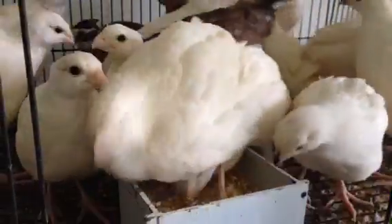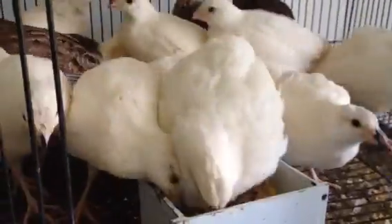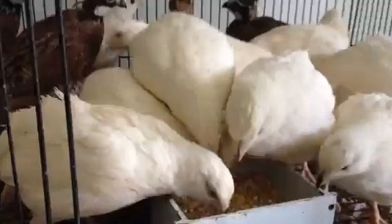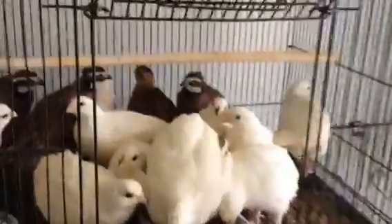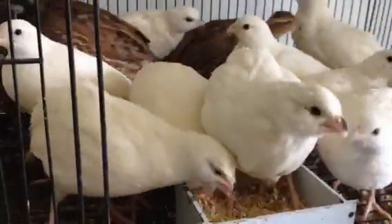Hey guys, it's me Charlie and today is November 2nd 2013. I wanted to show you my bobwhite quails. I'm actually trying to get them a nice big pen for them to be in, so I had to put them in this cage as you can see right here. It's a very small cage — this is what they came in from my old house to my new house.